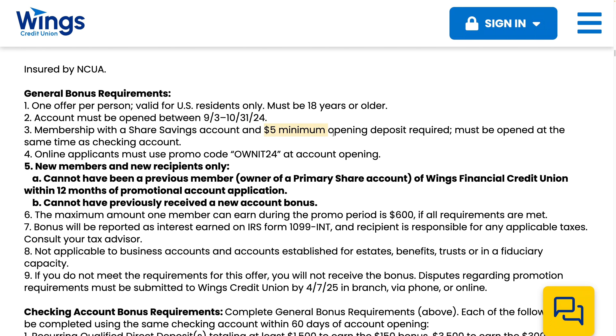There is a $5 minimum opening deposit for the share savings — that's not a big deal. Make sure you use the code OWNIT24 at account opening. You cannot have been a previous member of Wings Financial Credit Union within 12 months of the promotional account application.